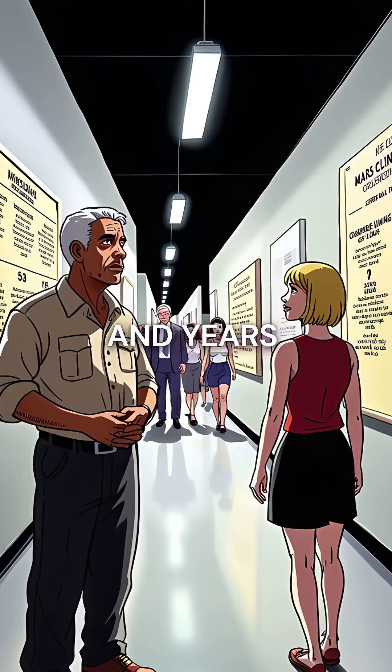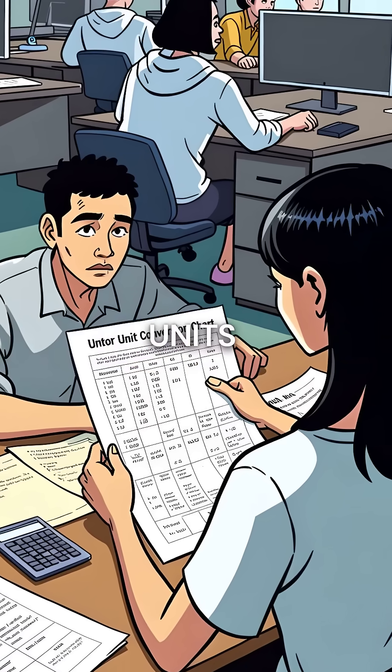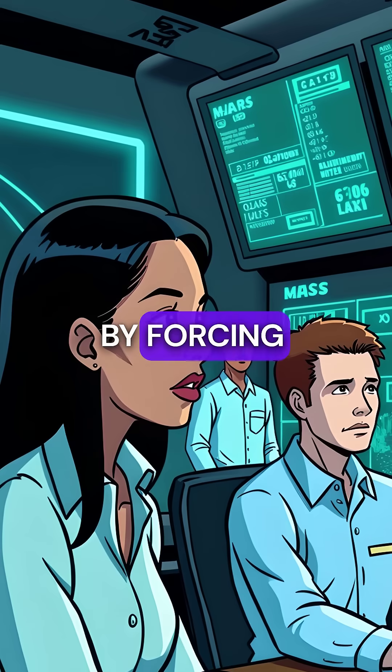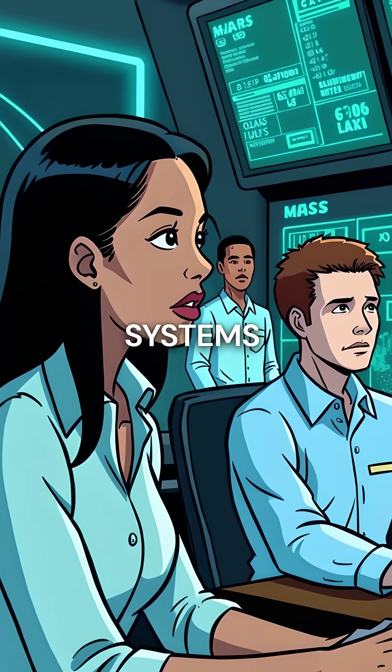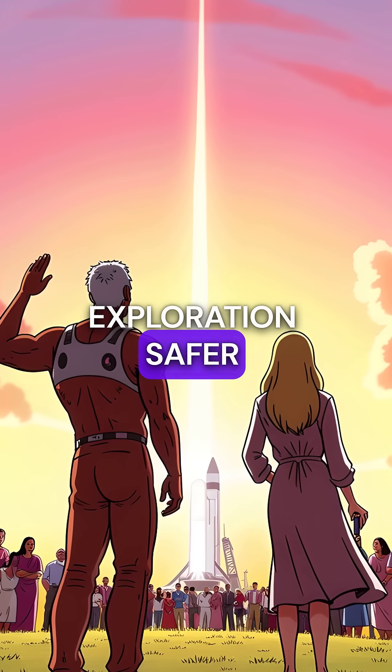Nine months of travel and years of planning obliterated in seconds because someone used the wrong units. But this disaster actually saved future missions by forcing NASA to mandate universal metric usage and create backup checking systems. One costly mistake accidentally made space exploration safer forever.